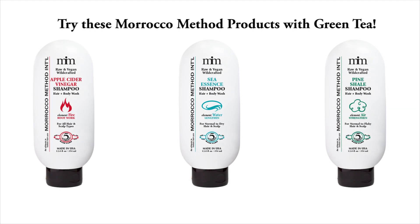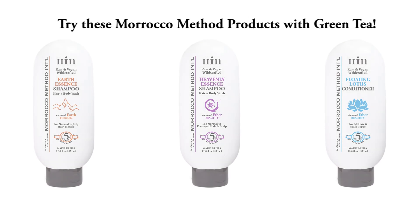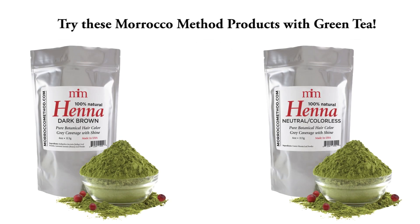Did I mention it exfoliates hair flakes and reduces dandruff? And guess what? Our five element shampoos have green tea in them. And so do these other Morocco Method products, for everyday health and wellness.